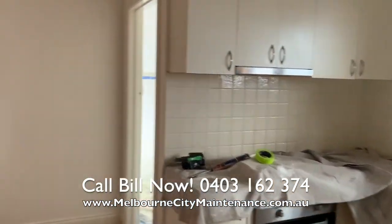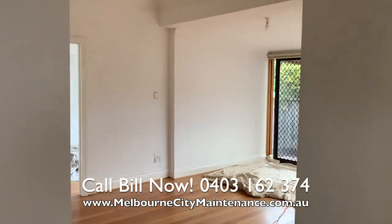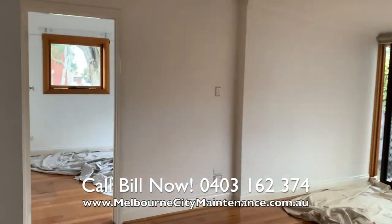We also completed the rear bedroom, the laundry, the bathroom and the rear lounge area.